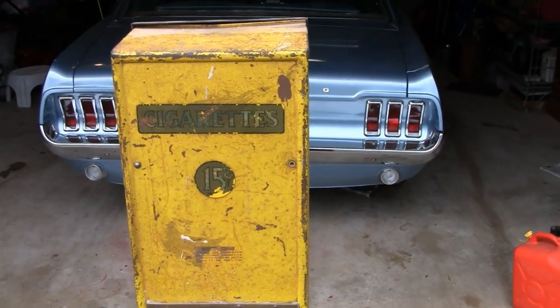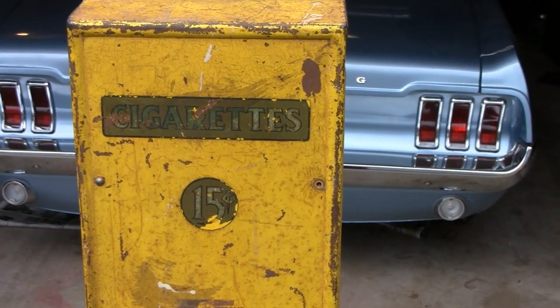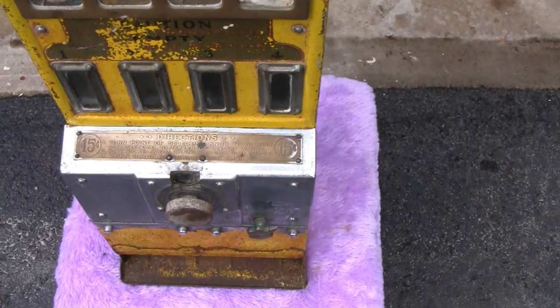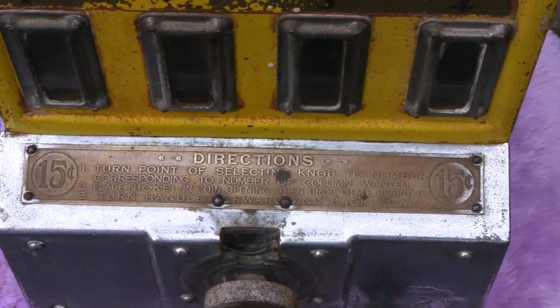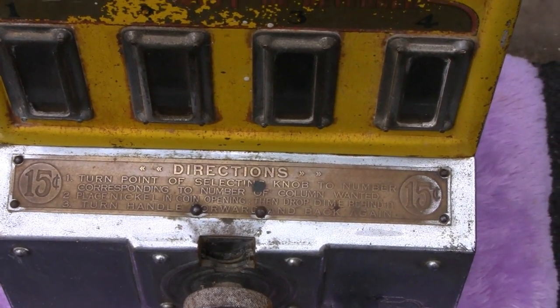15 cents — 15 cents for a pack of cigarettes! What are they now, about seven bucks? There's a little label here, I don't know, maybe you can pause and read it. 15 cents, that's just where you put the money.